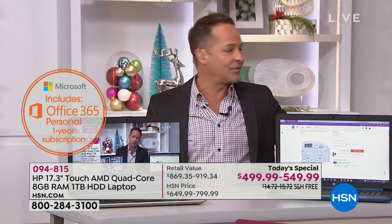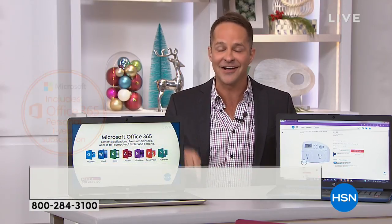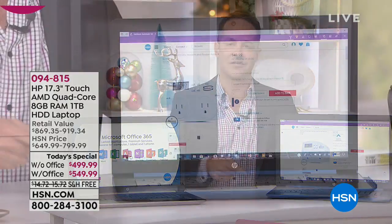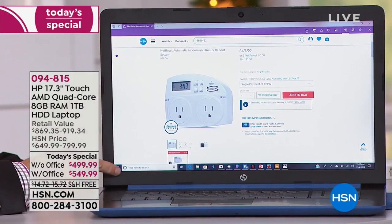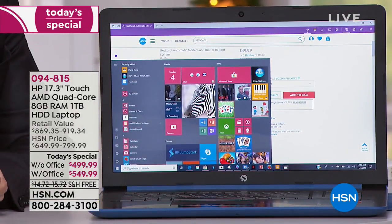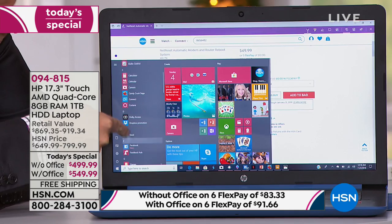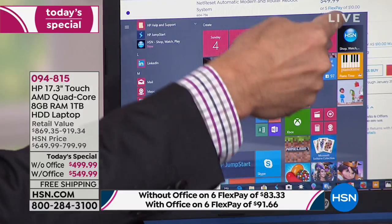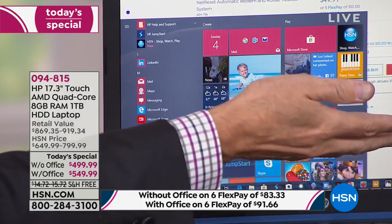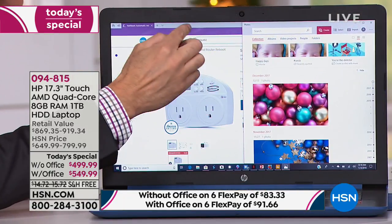One of the things everybody gets — whether with or without Office — is Windows 10. We get HP, the number one selling manufacturer of computers in the entire country, and Windows 10, the number one operating system in the world. One big feature: in the bottom left-hand corner you've got a start button that makes everything easy. All your programs are here, all your settings are here, easy to get to your files. These are called live tiles — visual representations of your programs. Press on photos and you're straight into your photos.